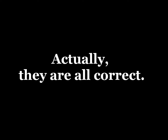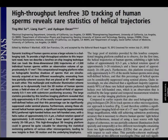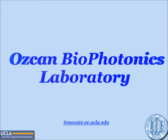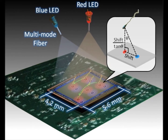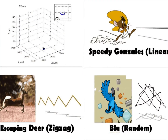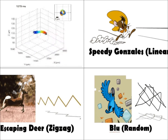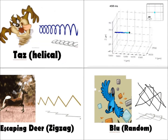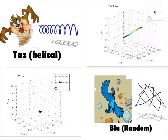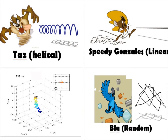Actually, all four movement patterns are correct. Such observations were made possible by a new imaging system developed in the OSCAN Biophotonics Lab of UCLA. By using two LEDs to illuminate the sperm from two different angles, this imaging system can track the three-dimensional movement of human sperm with unprecedented accuracy and throughput. Healthy sperm can have helical, linear, zigzag, or random swimming patterns.